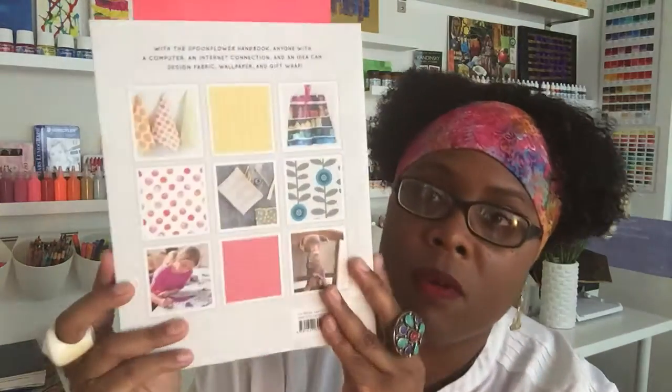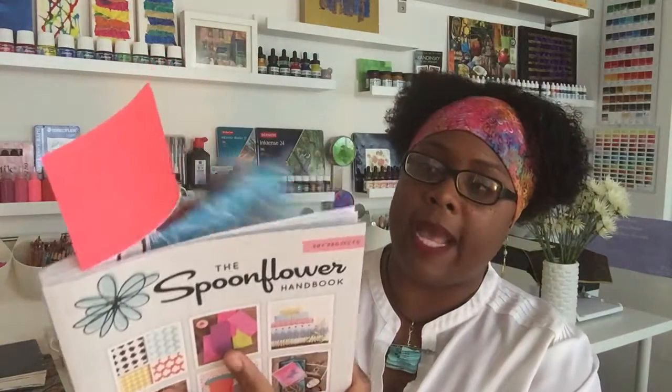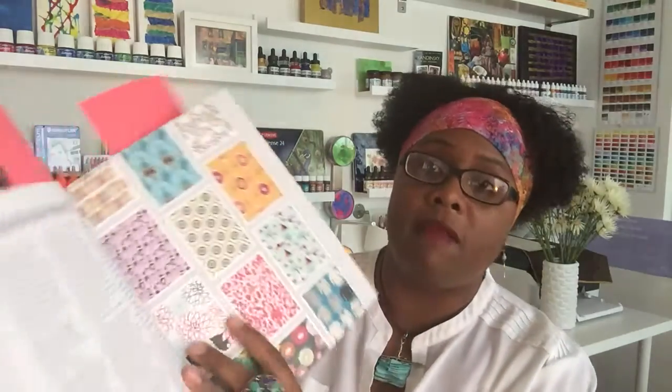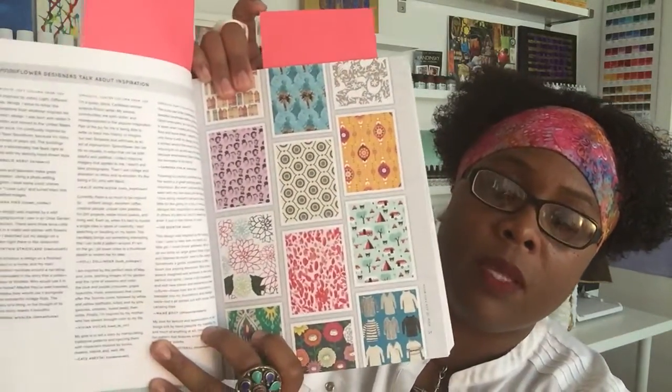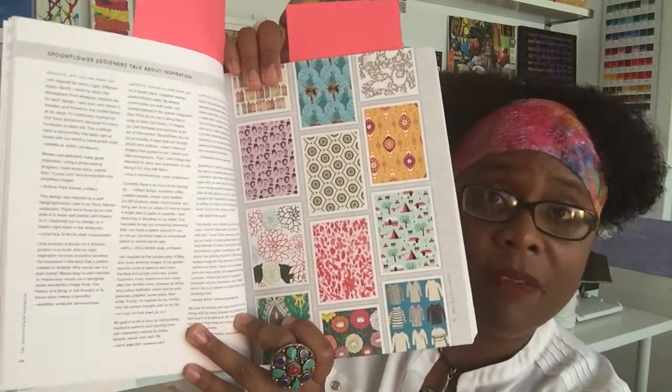Here's the back cover with pictures of the projects. In the book they feature a lot of the artists who actually have their designs available on Spoonflower, which is one of the really cool things.